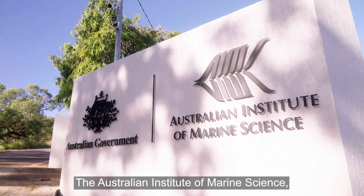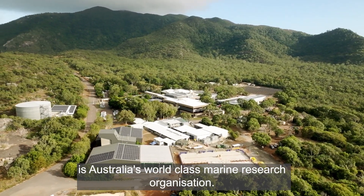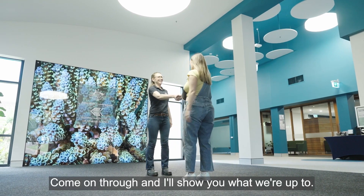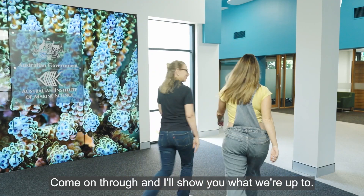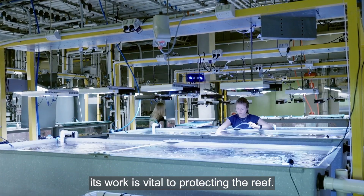The Australian Institute of Marine Science, or AIMS, is Australia's world-class marine research organisation. Headquartered outside Townsville, its work is vital to protecting the reef.